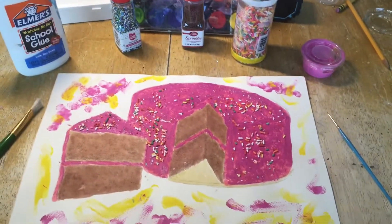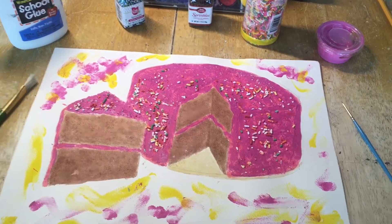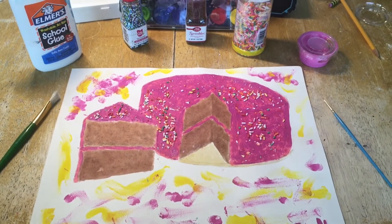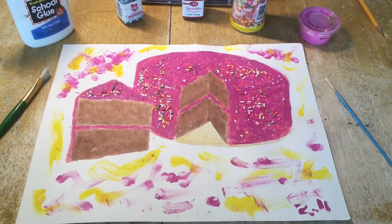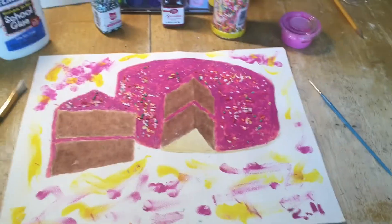Hello everybody, welcome to the British Baking Show! I promise I'm not going to do a bad English accent for this whole show, but I wanted to get you into the spirit. This is a cake that I did a long time ago, and so I'm going to try to improve upon it — my baking skills.